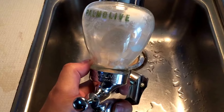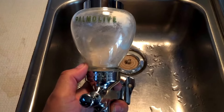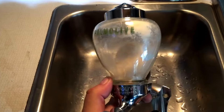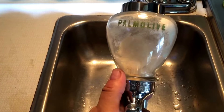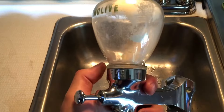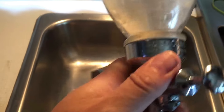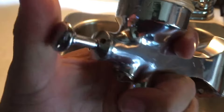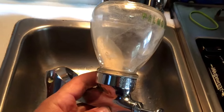Hey guys and gals, Gary Clark here. I want to show you some cool antiques that I found in my travels. This right here is like a 1940s Palmolive soap dispenser — powdered soap, nickel plated, just great quality piece. You press this button and it would dispense the soap. It's got a great old-school look to it.